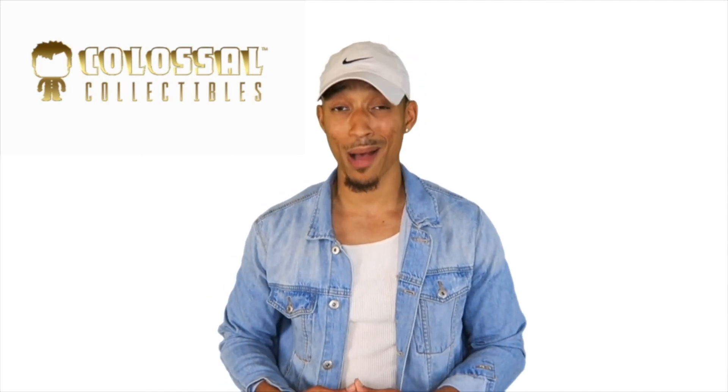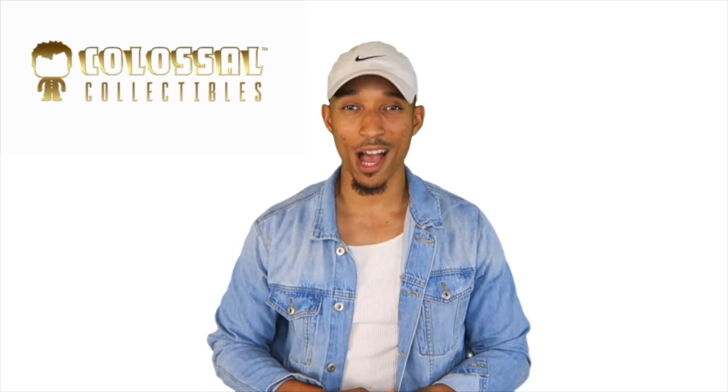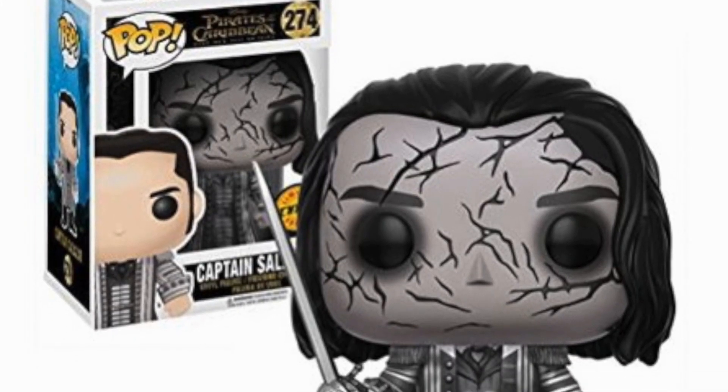Welcome back for part two of our guide to chase Funko Pops. If you missed part one, don't worry — you can watch it by clicking the info card above. We will also drop a link down below in the video description, so make sure you check that out before you move to part two. You have to watch part one first. With that being said, here is part two of the guide — we covered the basic fundamentals of chase Funkos.